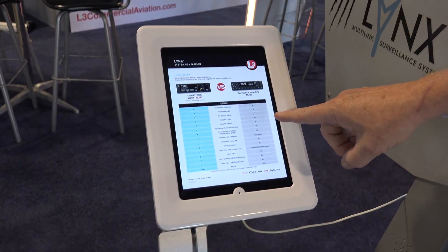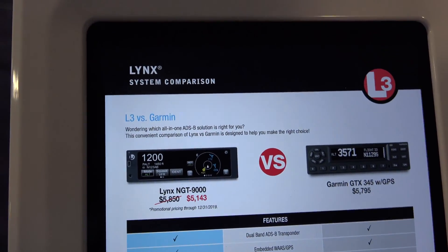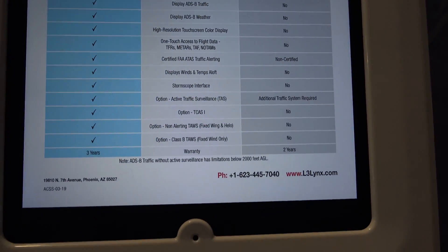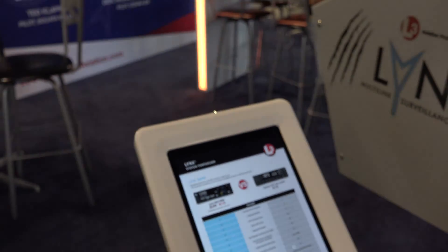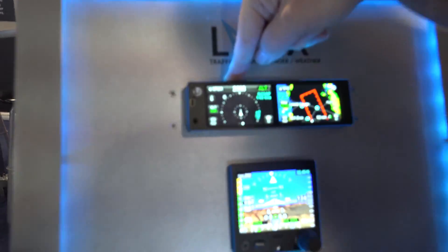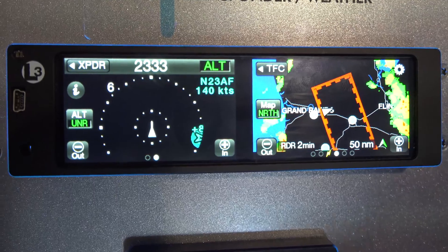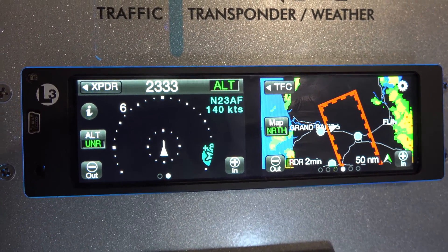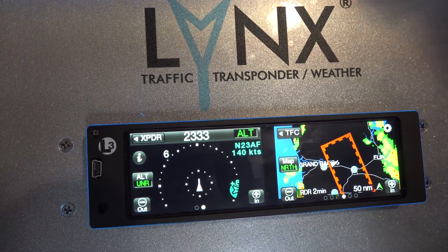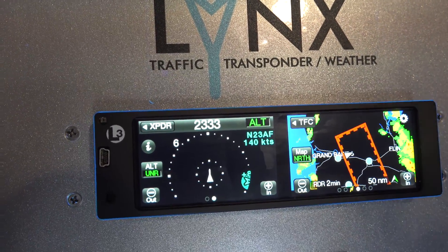I invite you to visit L3links.com and look at the comparison between the GTX 345 with GPS and the NGT-9000. One more key differentiator is ATAS — the ADS-B Traffic Alerting System. All ADS-B manufacturers can give you traffic callouts above 2,000 feet, but the FAA has specifically certified the Lynx for ATAS.